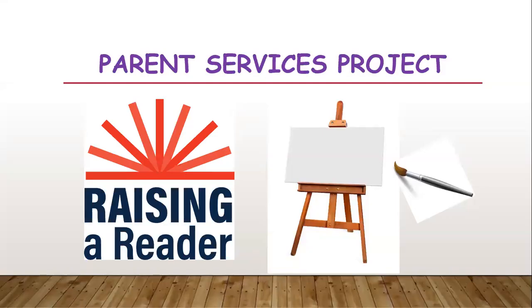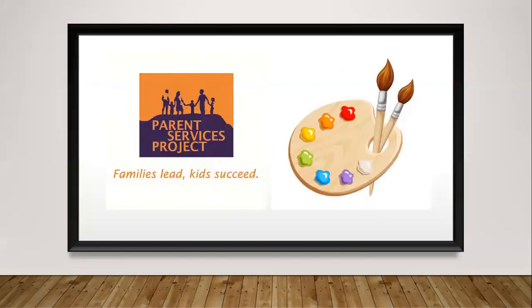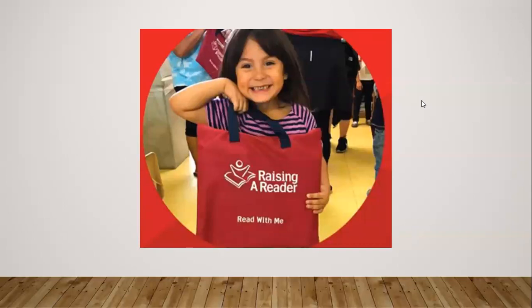My name is Carrie Bacho, and I am the Raising a Reader manager. In Spanish, we call it Creando un lector. Raising a Reader is a program of Parent Services Project, which is a nonprofit in the canal area of San Rafael. Our work is dedicated to the integration of family support, family engagement, and parent leadership in all of Marin County's communities and schools. Raising a Reader is a red book bag program that helps families develop, practice, and maintain shared reading routines critical to early learning success.